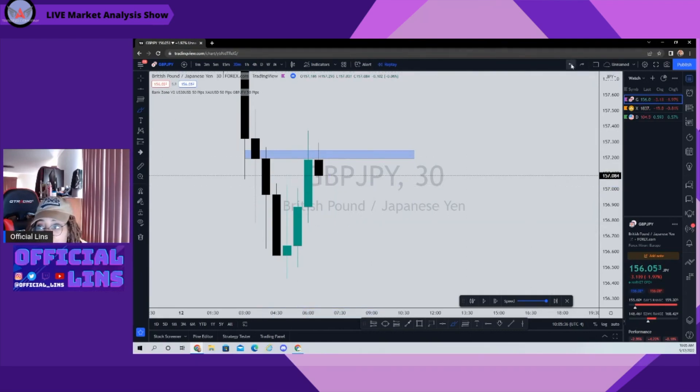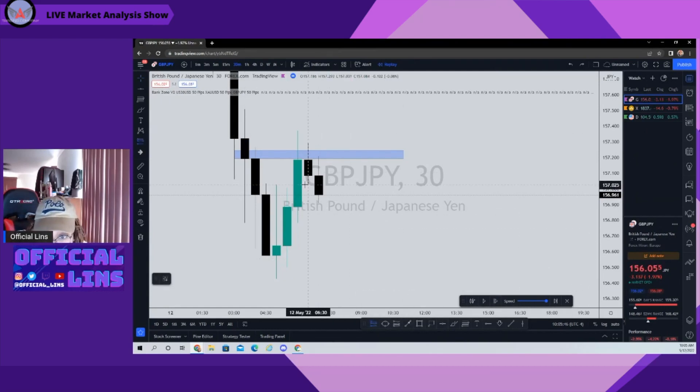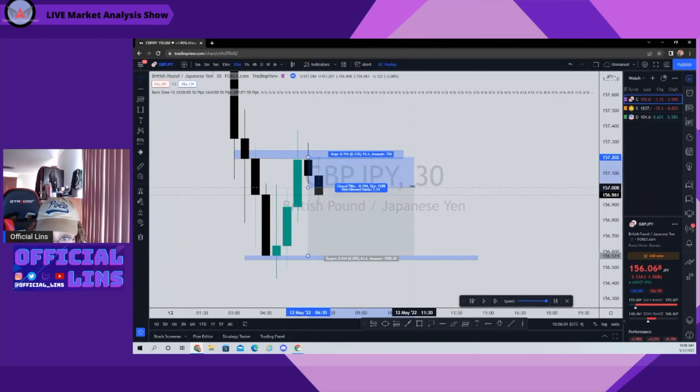Moving to the next 30-minute candle — boom. If you were on stream with me earlier, you saw we did take this entry. We waited for the break-low confirmation and the wick rejection to the topside. This was all fine and dandy, and I was thinking price will come back down to fill out this range. I was looking for about a 40-pip trade, about 43 pips.